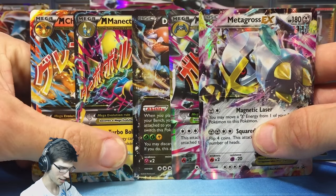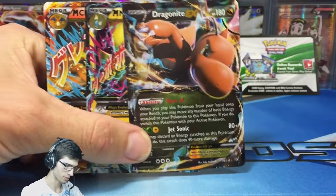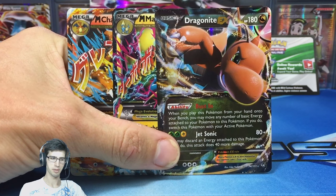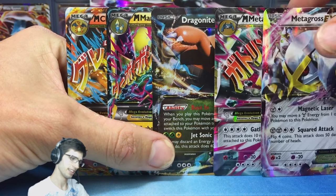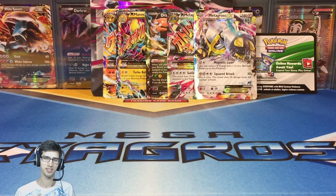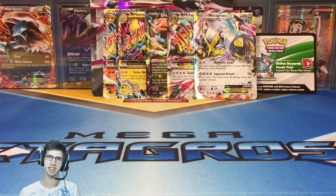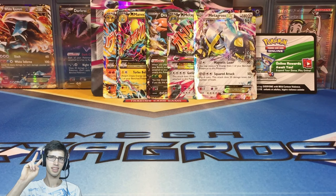Look at these pulls! Three Ultra Rares out of this Premium Collection Box — for a very expensive box, you probably wouldn't expect anything less. I'd like to thank you guys for watching my 500 subscriber special. Be sure to leave a like on the video if you enjoyed, drop a comment below and let me know what you got from your Mega Metagross Collection Box. Subscribe if you're new to my channel or if you just enjoy my openings. I'll see you guys in my next opening — thanks for watching, peace!